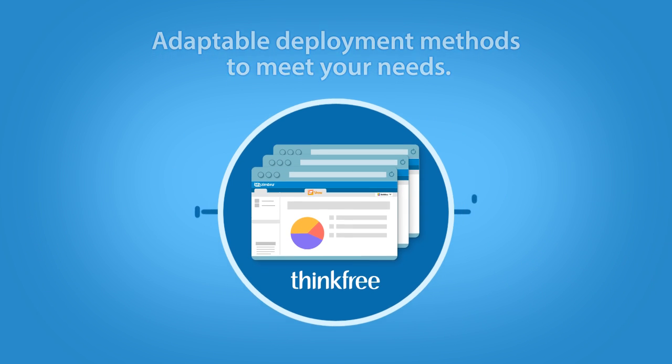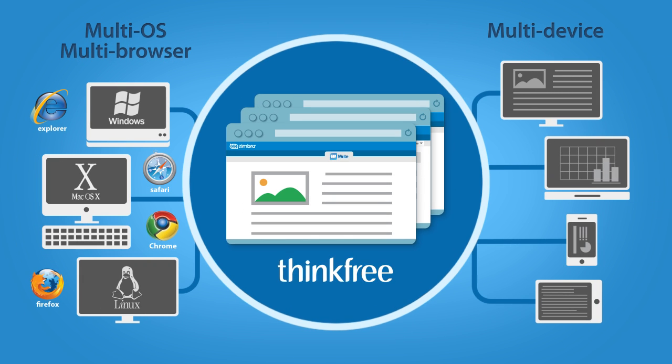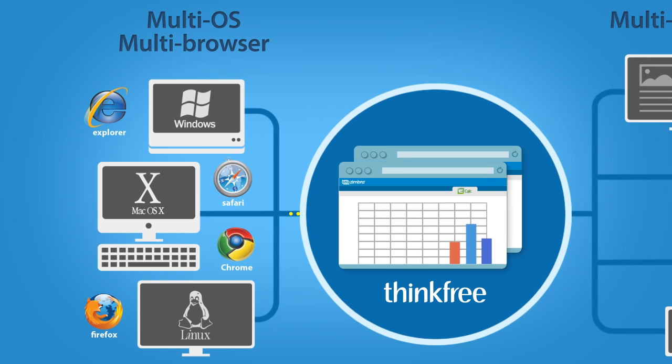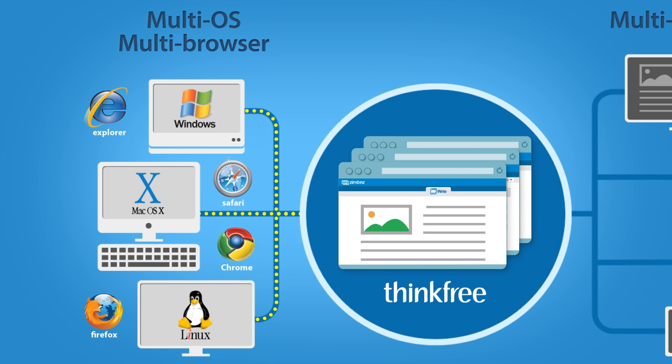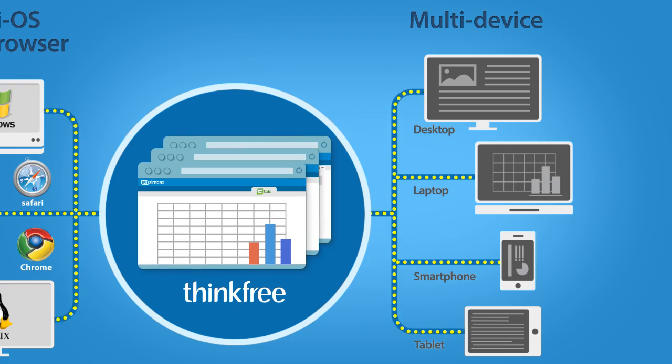You no longer need to worry about your computing environment when working on your office productivity tasks. ThinkFree supports various browsers on any OS — Windows, Mac, or Linux. ThinkFree can be used in all kinds of devices such as desktops, laptops, smartphones, and tablets.